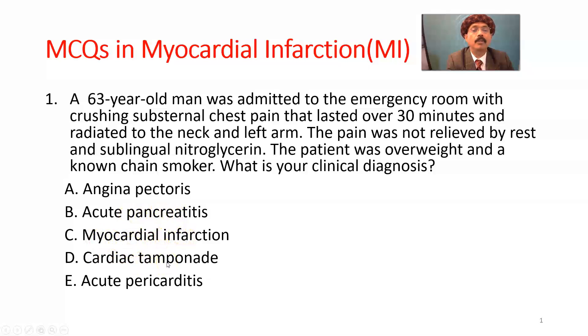Cardiac tamponade may happen due to some type of stab injury or road traffic accident. There may be rupture of the heart, or opening of the heart following a healed myocardial infarction, with collection of blood in the pericardial cavity very quickly, engorgement of the head and neck veins, and heart failure. That is not our choice.